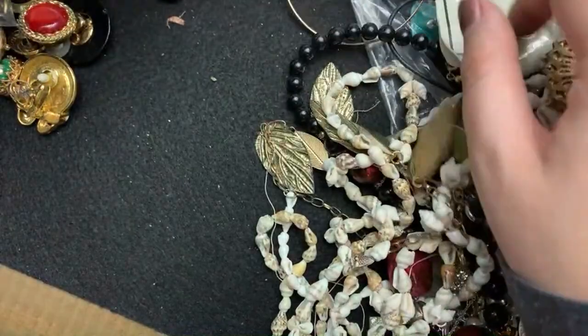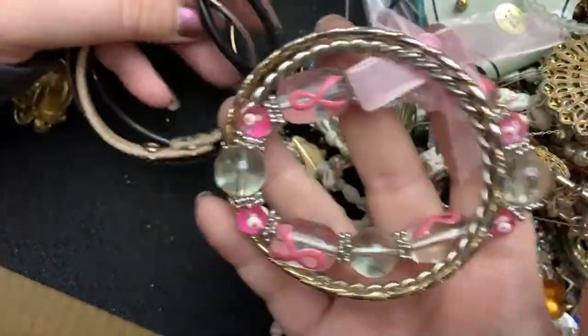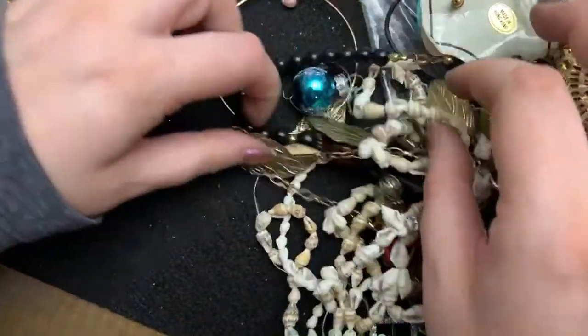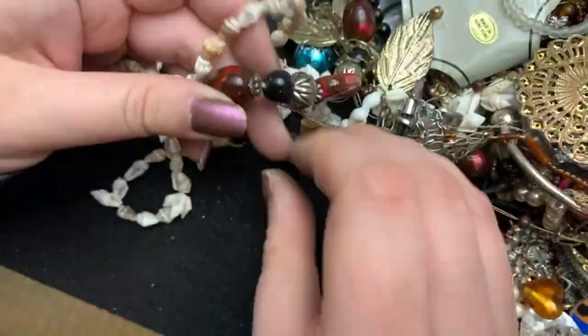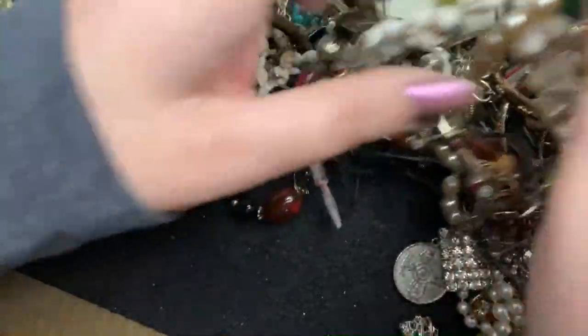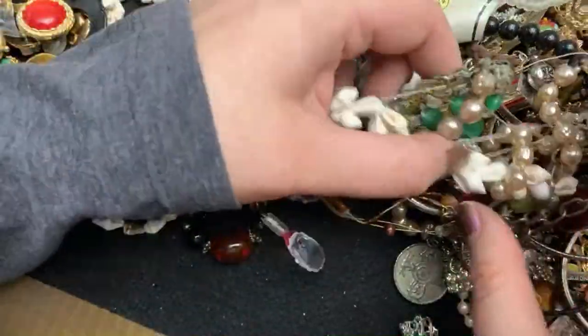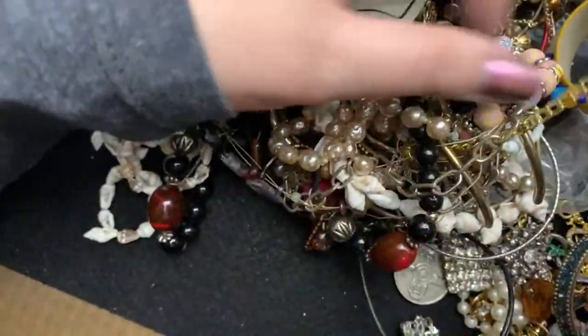All right. This is Tangle City — first stop, Tangle City. All aboard. Choo-choo. No doubt about it.